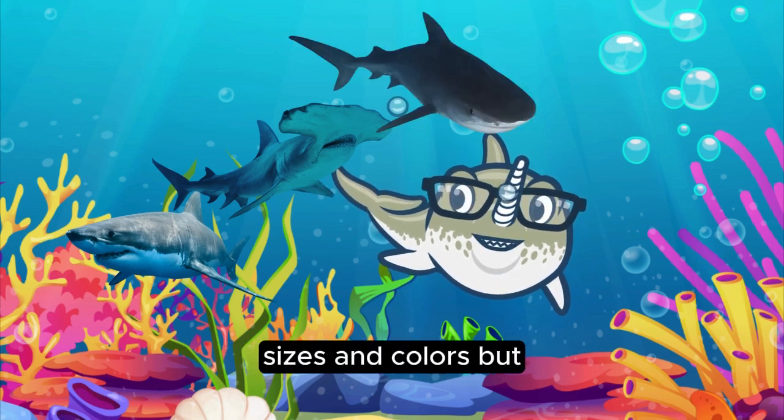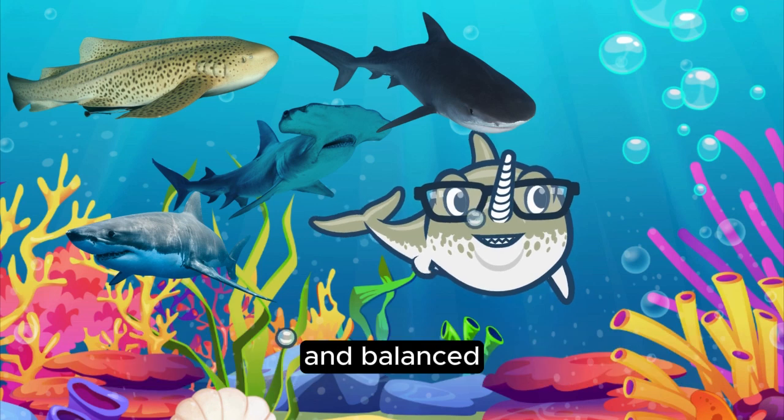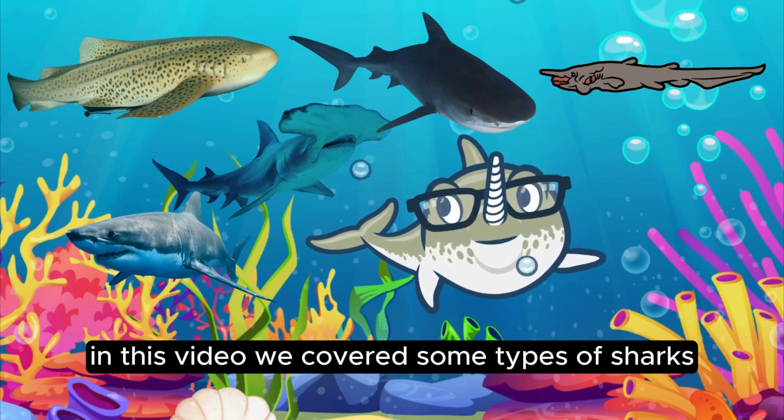Sharks come in all shapes, sizes, and colors. But they play important roles in keeping our oceans healthy and balanced. What an incredible journey into the world of sharks! In this video, we covered some types of sharks.